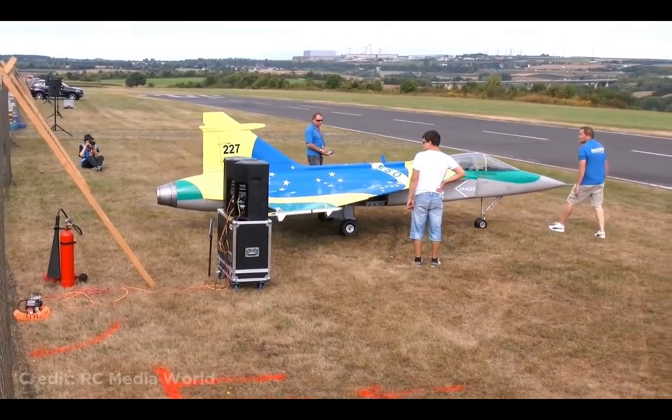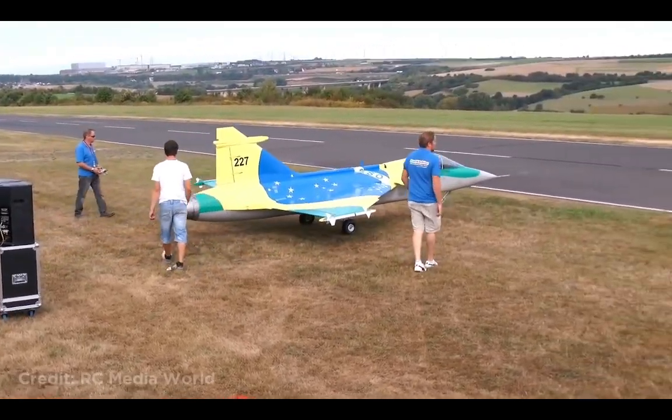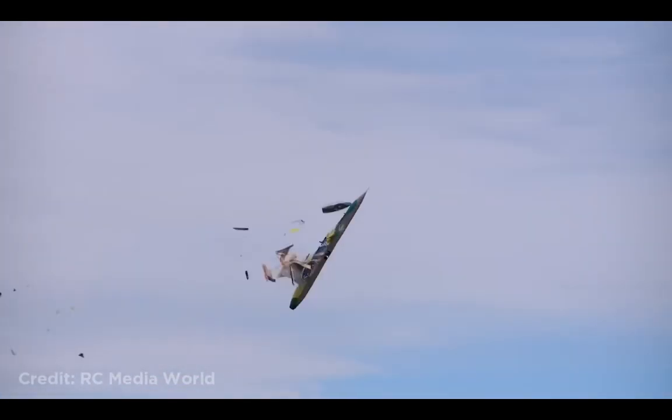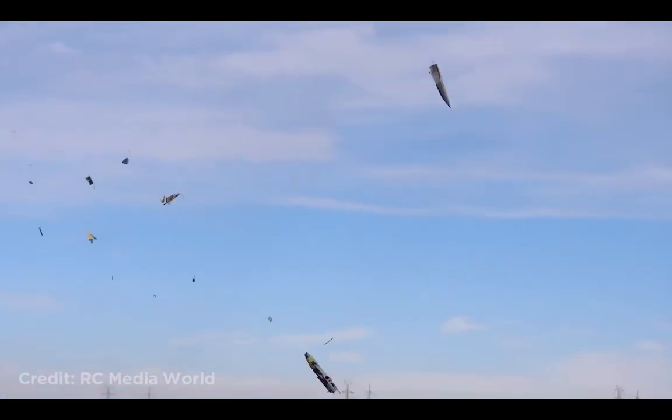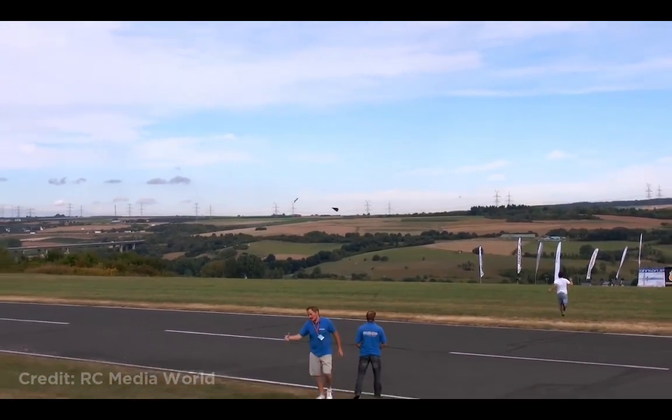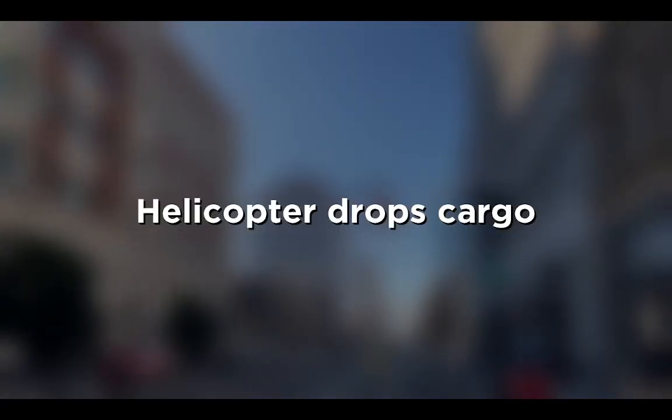This huge RC jet weighing 220 pounds or 100 kilograms was flying at an airshow when suddenly it tore apart. Luckily, no one was injured.